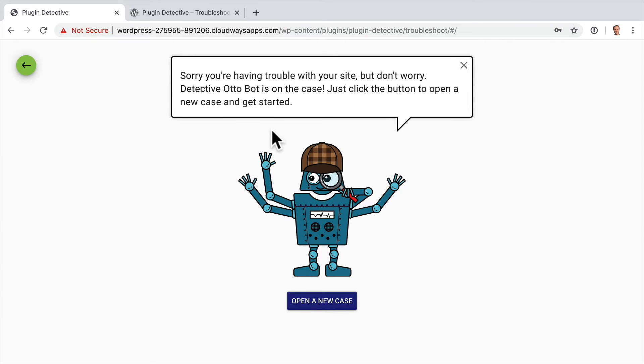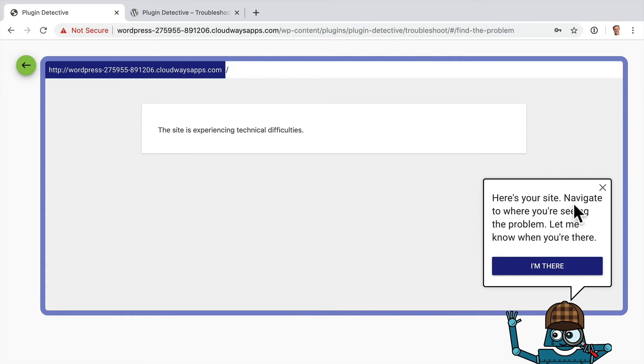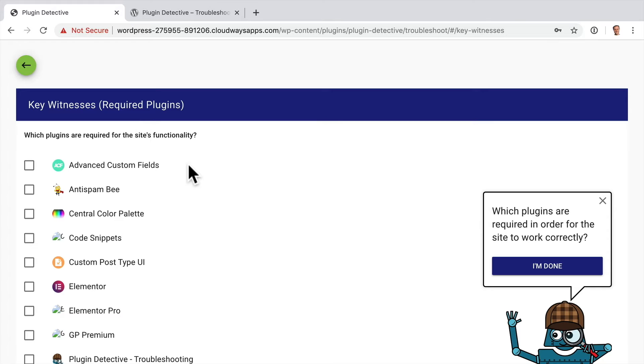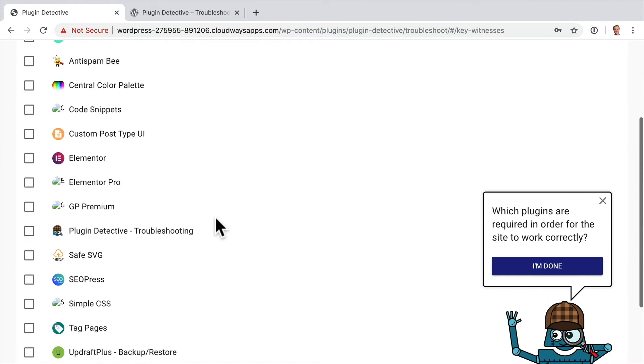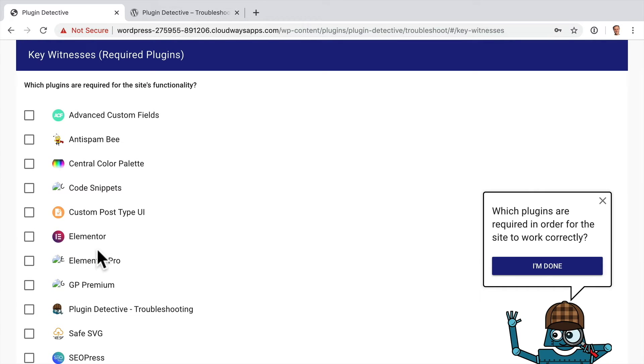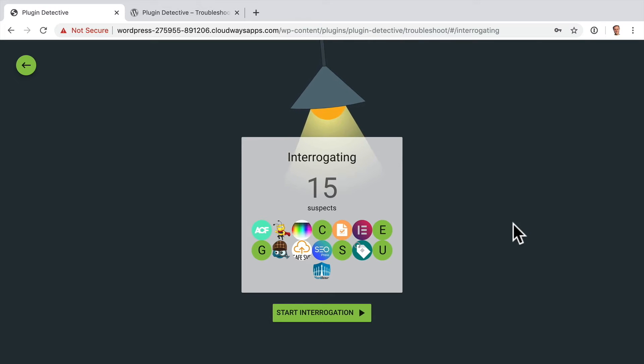Now we have Friendly Detective Otto Bot on the case, which is great. Click the button to open a new case and get started. It says: here's your site — navigate to where you're seeing the problem and let me know when you're there. For us, this is the page we're seeing the problem because we can't access the site at all, so I'll click I'm there. Now we're being asked for key witnesses, which basically means which plugins are absolutely required for this site to work correctly. You want to tick as few as possible because all of these plugins could be potential culprits.